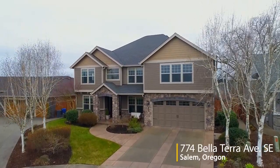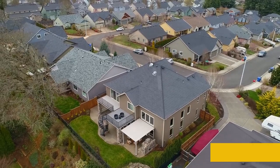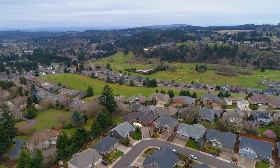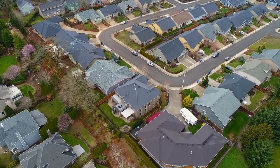Welcome to this impeccable home in a sought-after Southeast Salem neighborhood. Ideally positioned for gorgeous valley and mountain views, it's located near Creekside Golf Club, parks, and great schools.